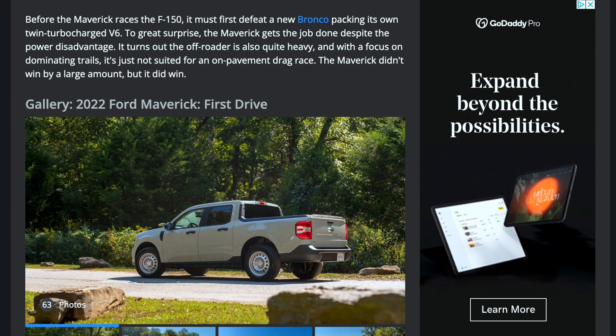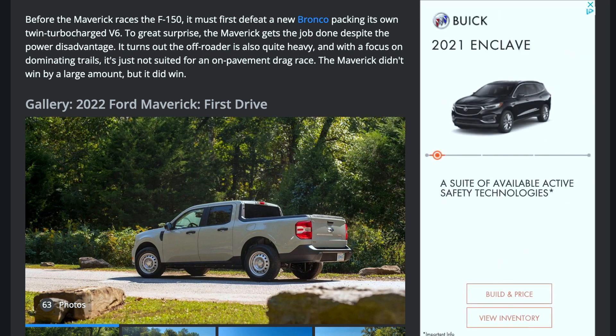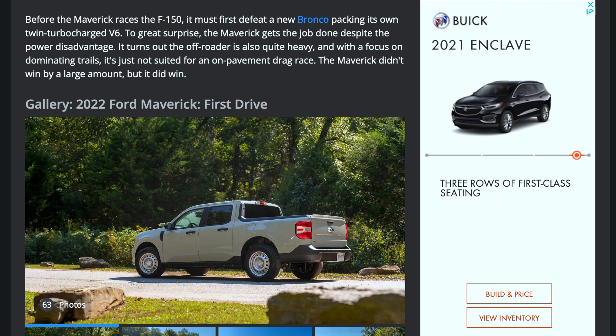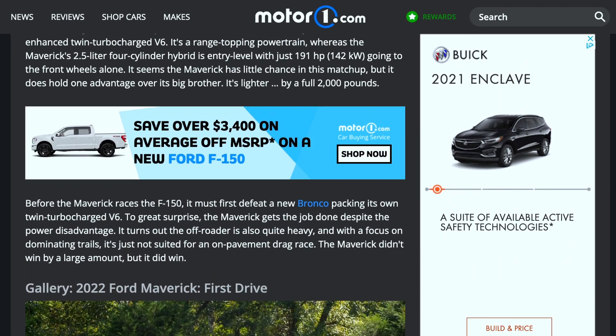Before the Maverick races the F-150, it must first defeat a new Bronco packing its own twin-turbocharged V6. To great surprise, the Maverick gets the job done despite the power disadvantage. It turns out the off-roader is also quite heavy, and with a focus on dominating trails it's just not suited for an on-pavement drag race. The Maverick didn't win by a large amount, but it did win.